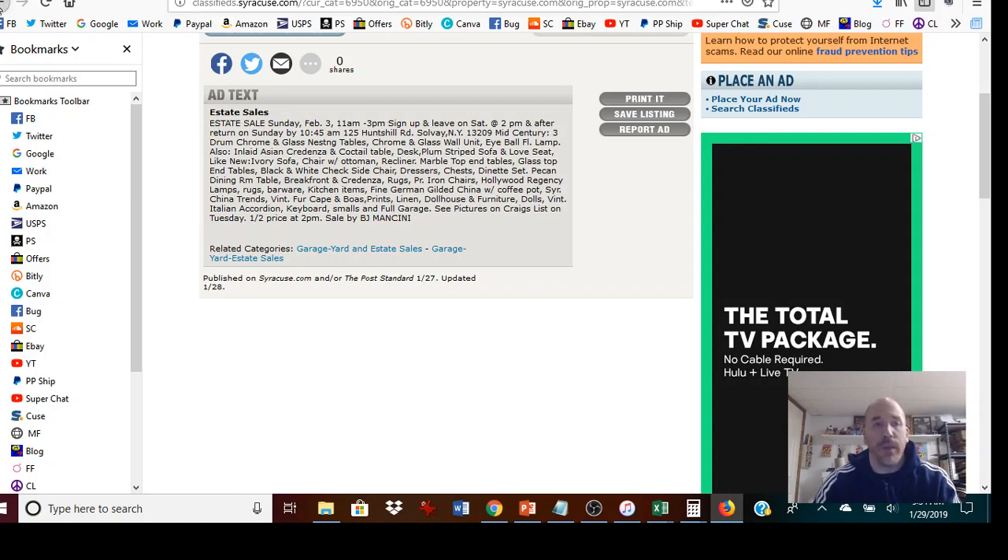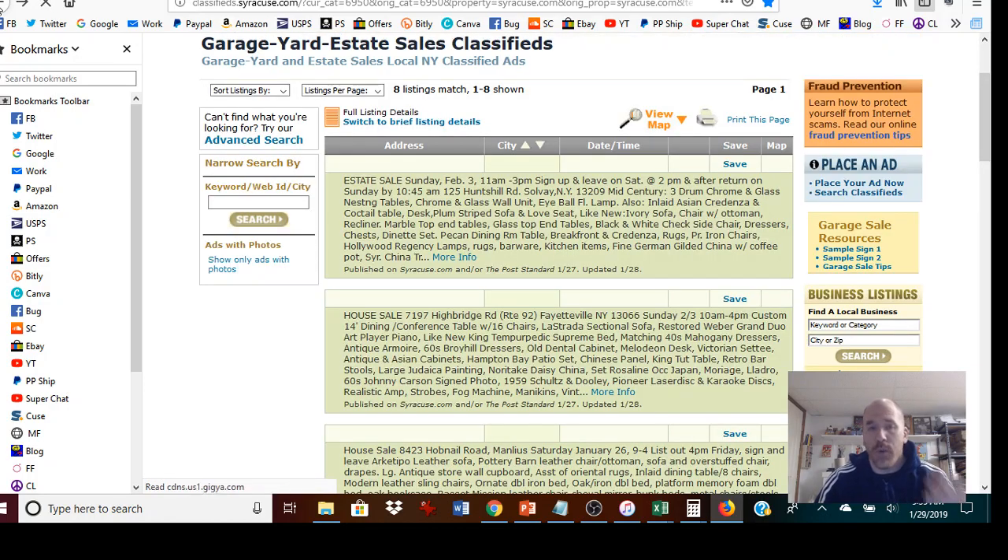The reason for the signup list is it's a fair way for estate sale dealers to allocate who gets to go into the sale the day of. They'll call out number one — Bob, number two — Joe, number three — Sally, and so on. So you've got to decide whether or not it makes sense to get on that list. Sometimes it does, sometimes it doesn't.